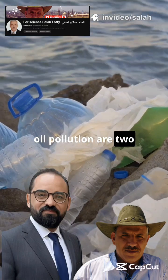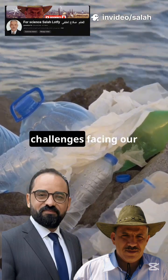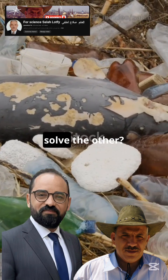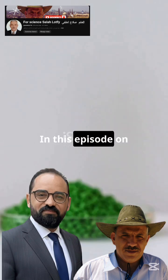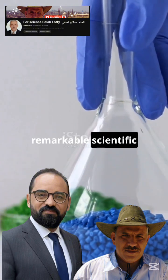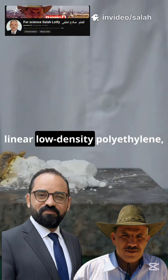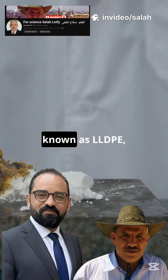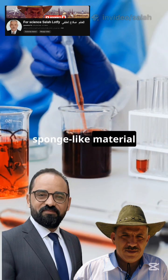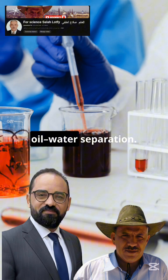Plastic waste and oil pollution are two of the most serious environmental challenges facing our planet today. But what if one problem could help solve the other? In this episode on the For Science Sala Latfi channel, we explore a remarkable scientific study where waste linear low-density polyethylene, known as LLDPE, was transformed into an advanced sponge-like material for efficient oil-water separation.